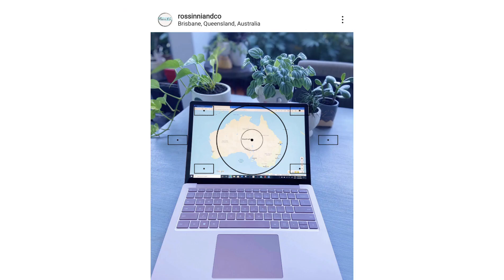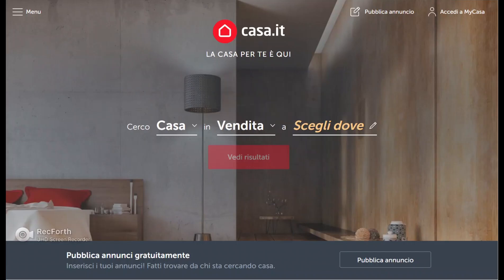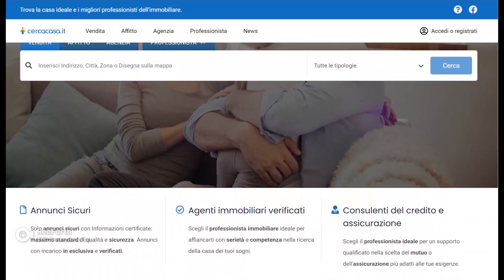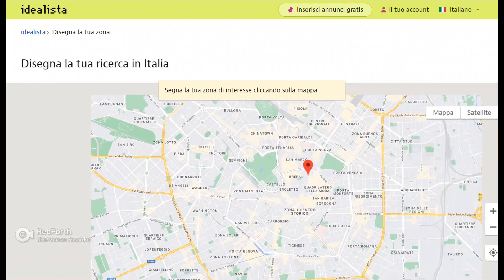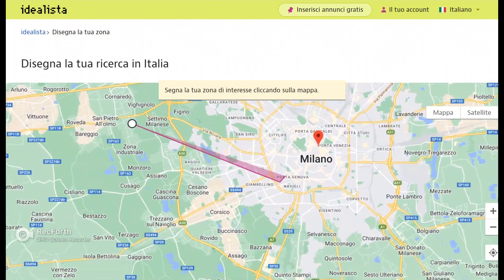Back in Australia we used different websites for our search: idealista.it, casa.it, immobiliare.it, and sometimes trovacasa.it. Our favorites are probably idealista.it and casa.it — on these you can select a particular search area without needing to know the name of a specific town or city, which makes it really handy. Just think about what area or region of Italy you're interested in and select it.